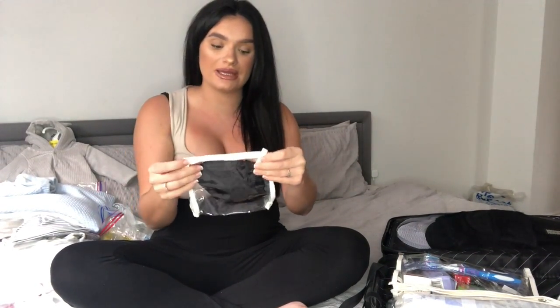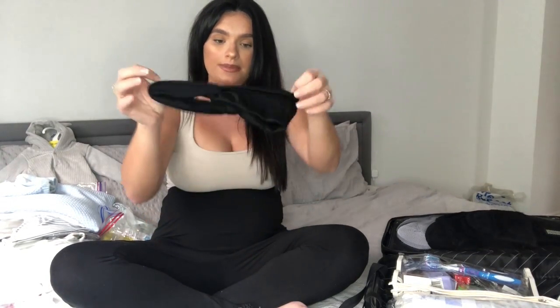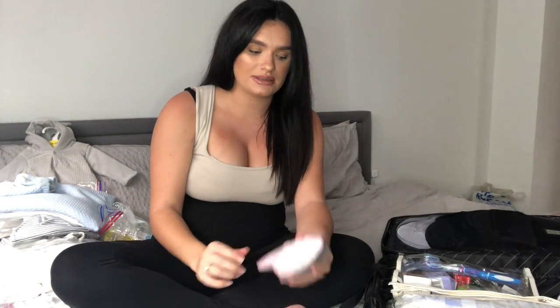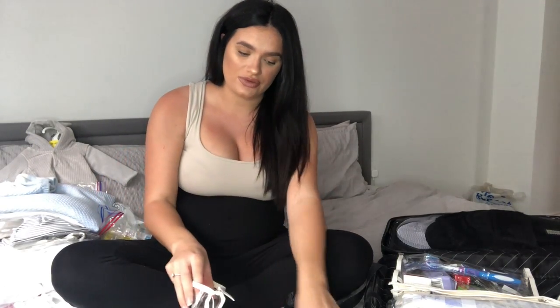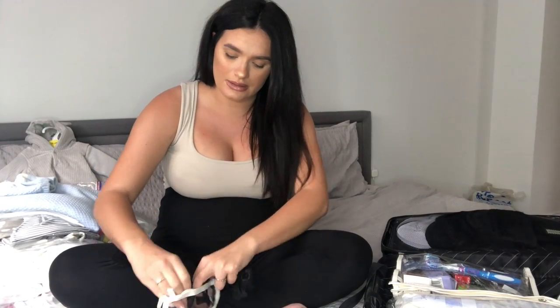The first little bag I have is for hair stuff — a headband in case I don't feel like having a bobble in and just want to push my hair out of my face, a scrunchie, a brush, and I'll also be taking normal hair bobbles just in case I feel like tying my hair up.